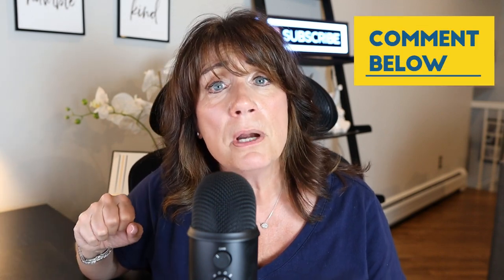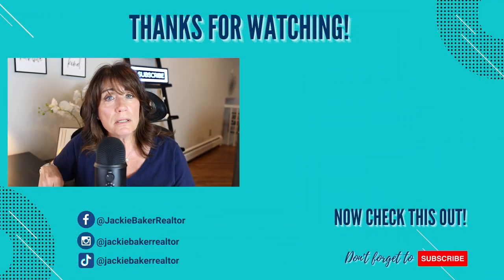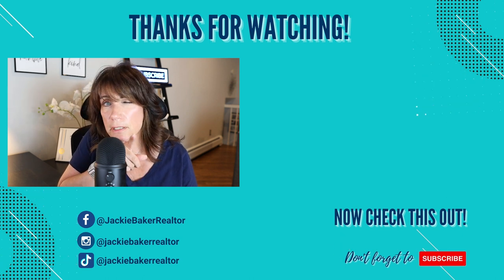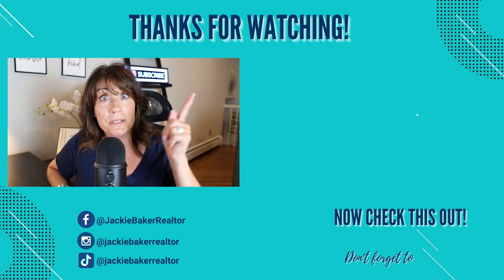So there you have it — there are six affordable places you can live in New Jersey. If you're interested in learning more or possibly purchasing a home in any of these towns, please drop a comment below and I can hook you up with a fantastic realtor that services those areas. I do service Pompton Lakes since that's northern New Jersey, so feel free to reach out to me directly. If you want to learn more about New Jersey's housing market, I highly recommend checking out these videos. Thank you so much for watching. I'm Jackie Baker with Coldwell Banker Realty, and I'll see you next time.